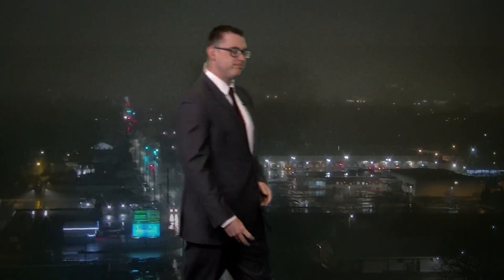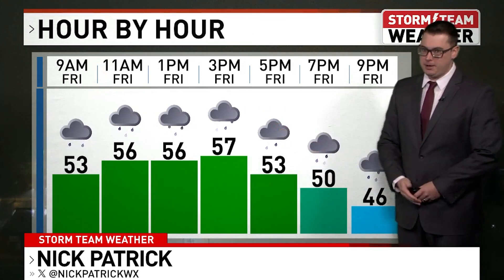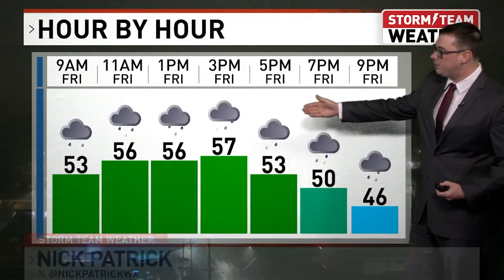It's a gloomy and wet start to our Friday. We knew it was going to be coming down, and you can see here I've got that wide view — can't see the capital this morning, it's misty and rainy, going to be hanging around pretty much for the rest of the day. It's not a bad start to the day in the low fifties for basically all of central Illinois right now.